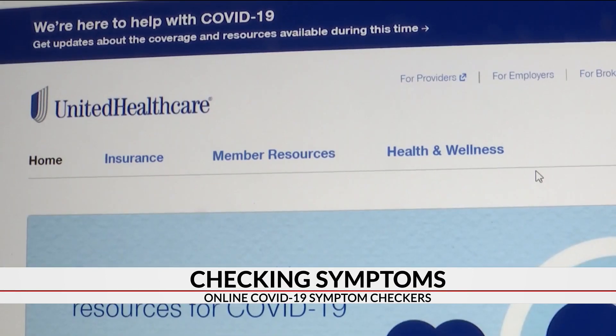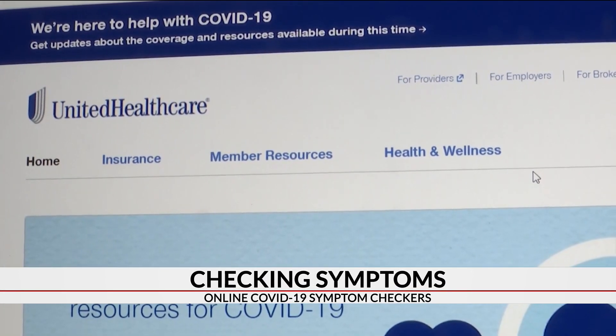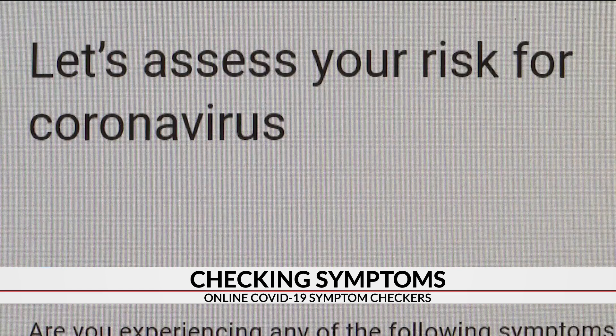Dr. Sarum Bhatnagar is the chief medical officer and head of technology and performance at UnitedHealthcare. He spoke with 7 News today about the uses and technology behind these symptom checkers.